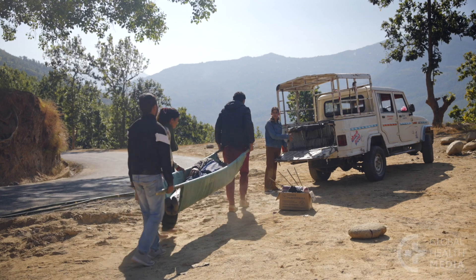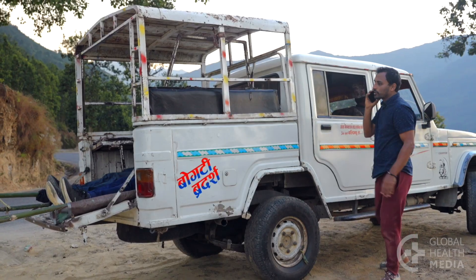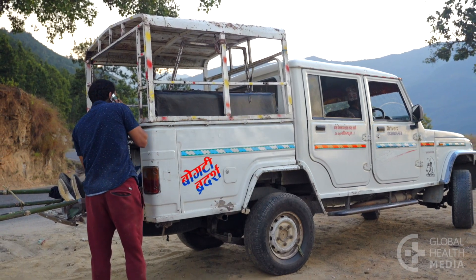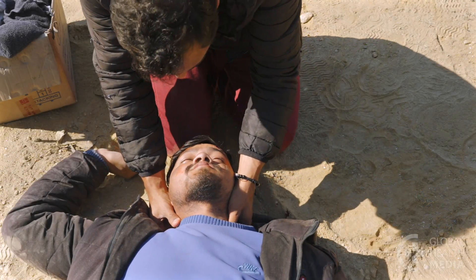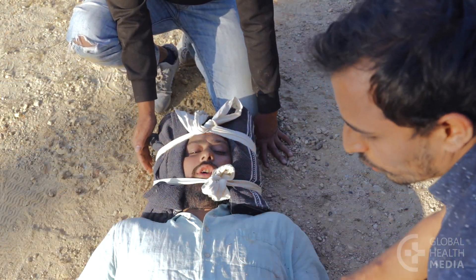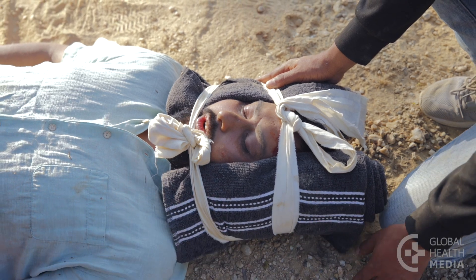Safely transfer all the injured people to a vehicle. Notify the hospital about their injuries and the time you estimate they will arrive. Remember, immobilize the neck of an injured person who experienced high-risk trauma or has neck pain or difficulty feeling or moving their arms or legs.